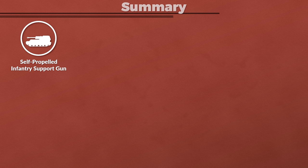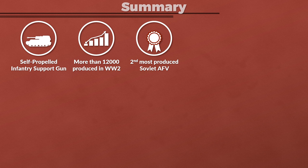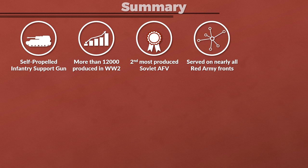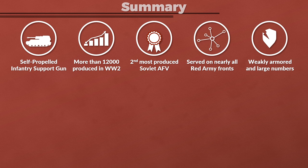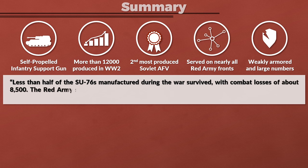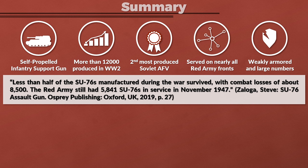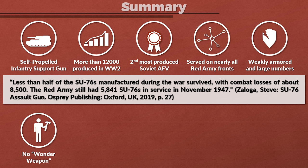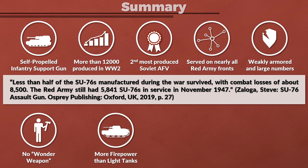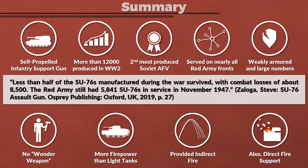To summarize: the SU-76M was a self-propelled infantry support gun in the Red Army produced in large numbers — more than 12,000 until the end of the Second World War, making it second only to the T-34 among Soviet armored fighting vehicles produced. It is not surprising this vehicle served on nearly all major fronts during the war. Since it was weakly armored and used in large numbers, there were considerable losses — less than half of the SU-76s manufactured during the war survived, with combat losses of about 8,500. The Red Army still had 5,841 SU-76s in service in November 1947. It was clearly no wonder weapon, yet it provided considerably more firepower than the light tanks it replaced, and since it had a multi-purpose gun it could engage anti-tank guns indirectly but also provide direct fire support for infantry against machine guns.